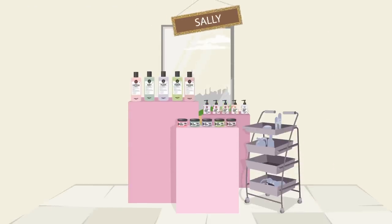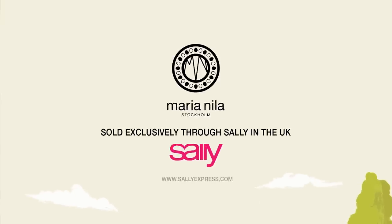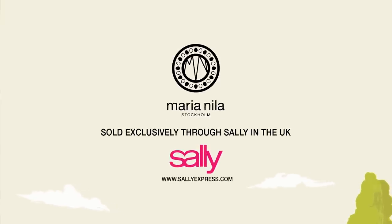Maria Nilla is sold exclusively through Sally in the UK. Your hair is unique, that is how it should stay.